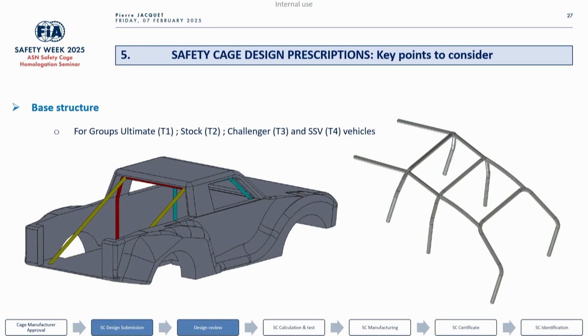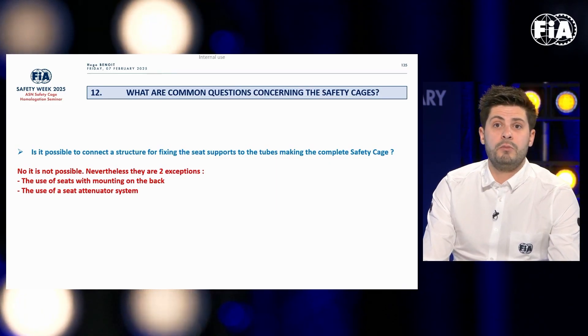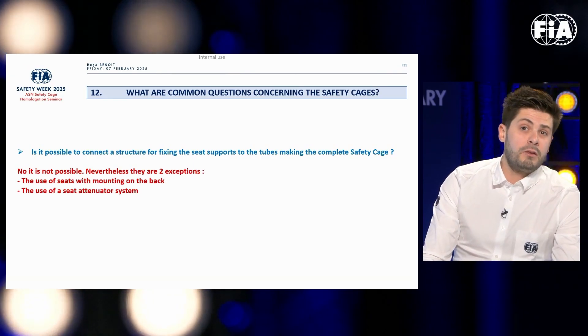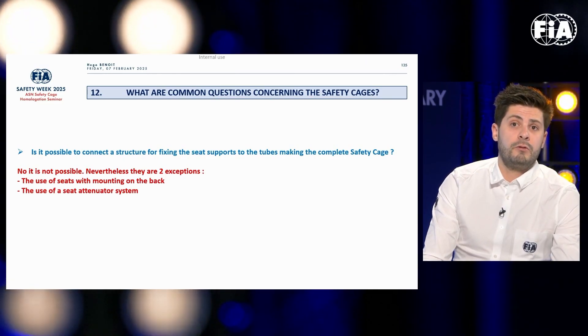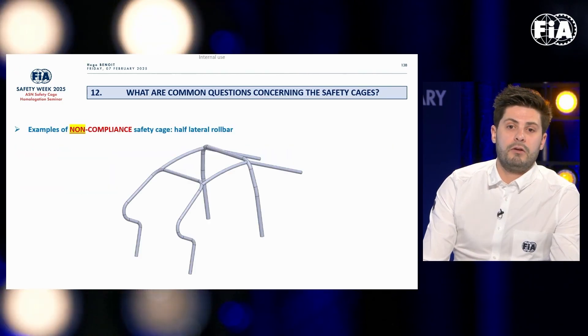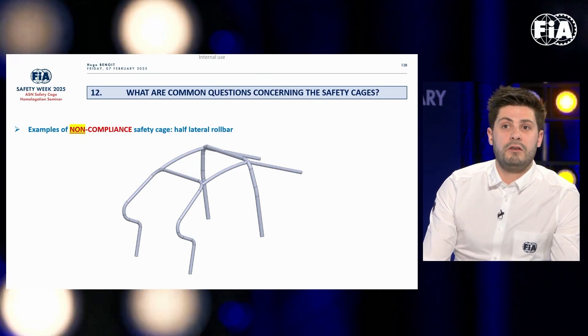They also discuss double main hoop options for trucks and how to integrate wall cages to existing tubular frames in side-by-sides. A number of useful clarifications are also made: it is not possible to connect a structure for fixing seat supports to the tube making up the safety cage. However, there are two exceptions — the use of a seat attenuator, and the use of seats with mounting on the back.